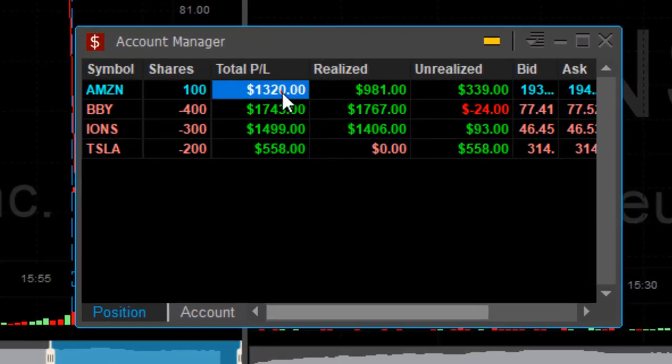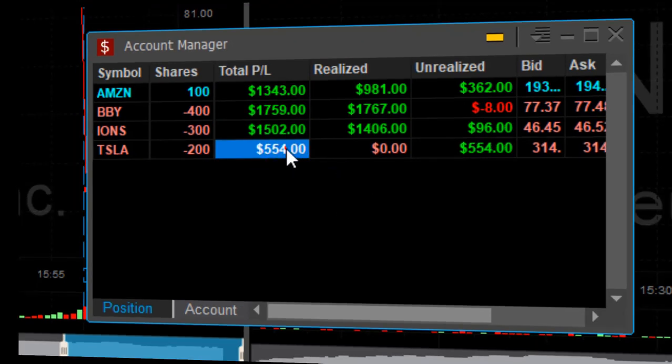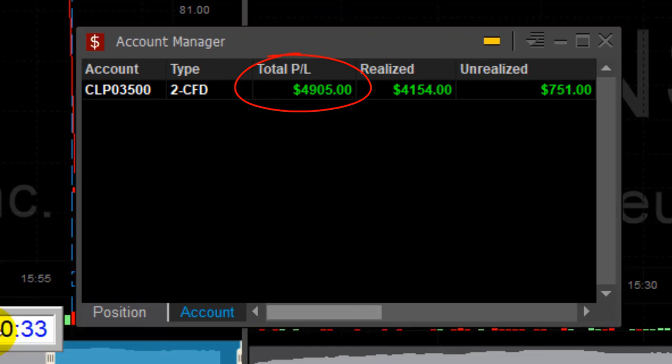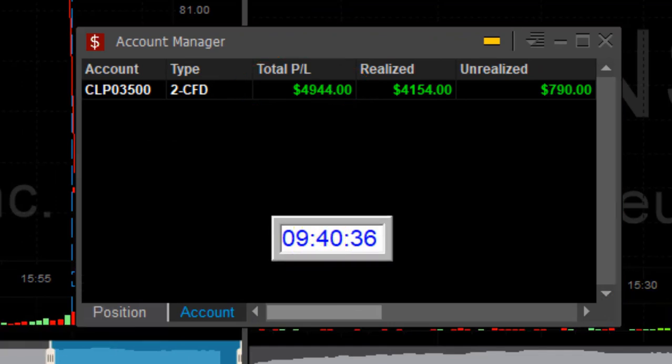I'm doing great for a start today. Just the first few minutes: $1,300 in Amazon, $1,700 in BBY, $1,500 in IONS and Tesla from yesterday — $4,900 total. And that all happened in just 10 minutes. What a great start.